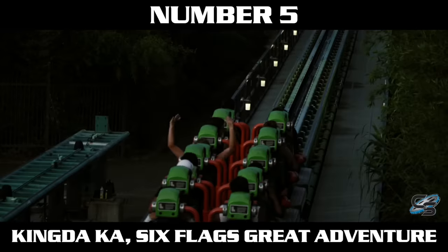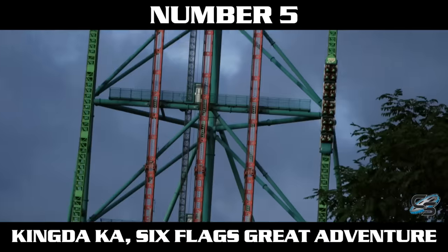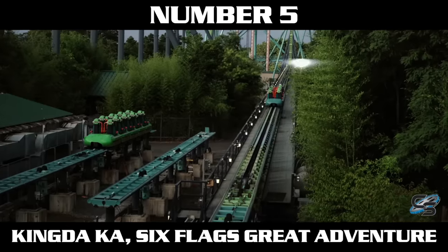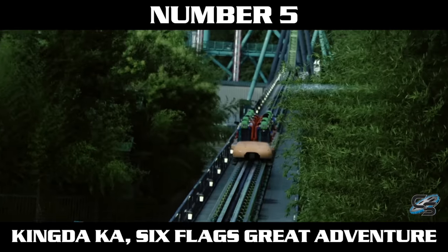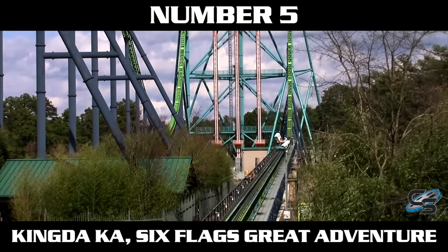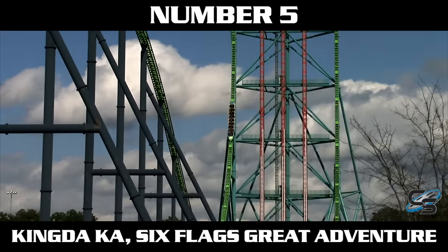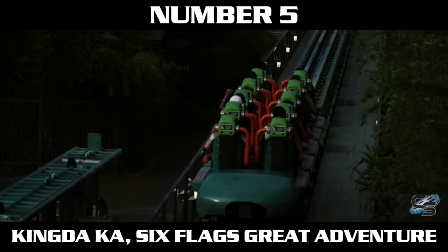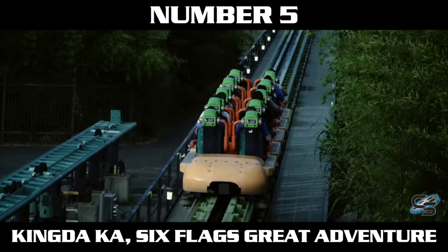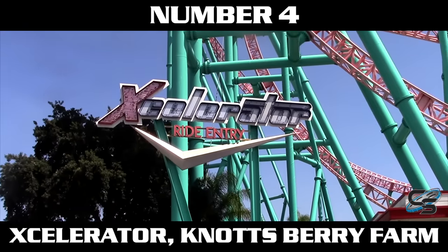Hydraulic launches by nature tend to be more forceful than LSM launches, which is why you'll notice a lot of hydraulic launches in this video. At number five is Kingda Ka, the fastest coaster in America — you go 0 to 128 miles per hour in three and a half seconds. Sitting in the front row gives a very smooth experience, and the launch section is so long that by the time you start rising up the tower, the wind is trying to close your eyes. It felt like the rate of acceleration increased the further down the launch track you went.